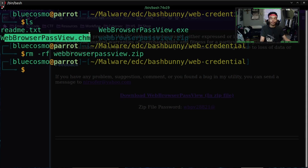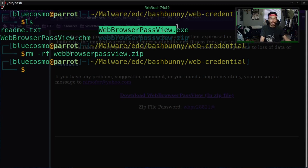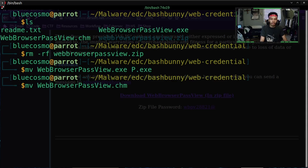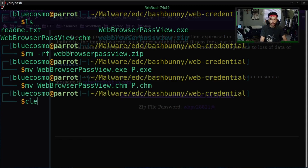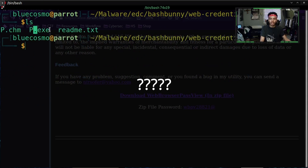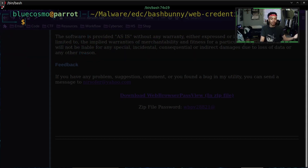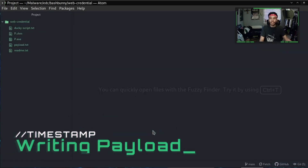We're going to rename our exe file and our chm file because we want our payload to be quick, and if we're going to use the bash bunny to run this file we don't want to type all this out. So we're going to rename the WebBrowserPassView exe to capital P dot exe, and do the same for the chm file — rename it to P dot chm. Then let's touch a file we'll call payload dot txt, and we're also going to need a ducky script dot txt because the bash bunny can run ducky script.